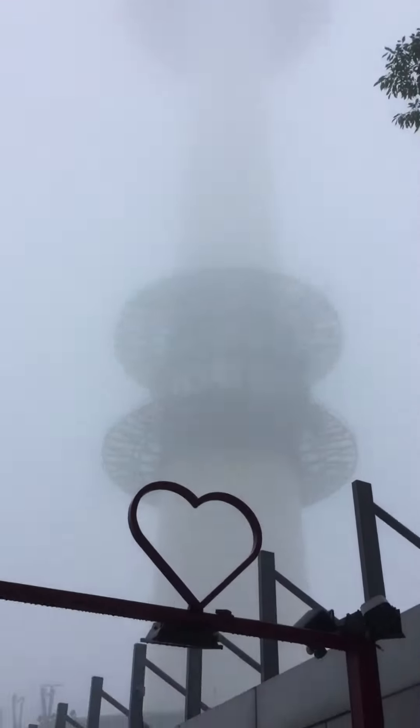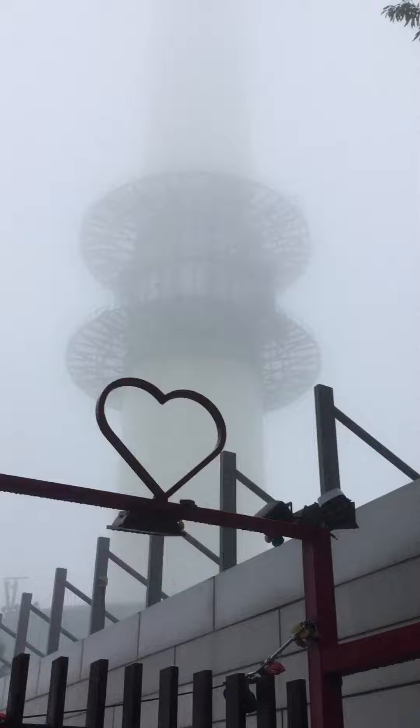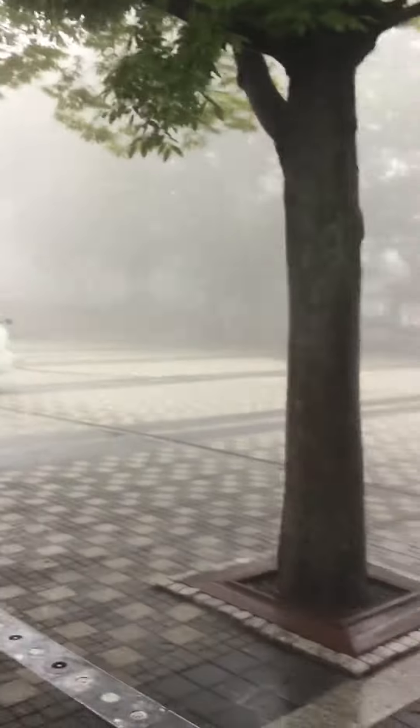Here is what the tower looks like in the fog. On smoggy days, the tower will be red in color. They turn on red lights to let folks in the city know that the pollution is rather bad and they should stay indoors.